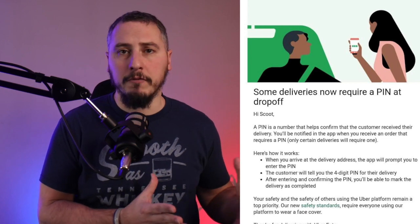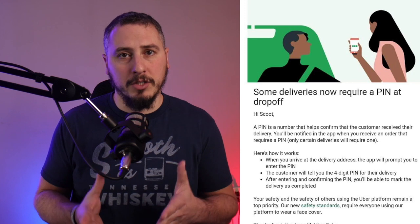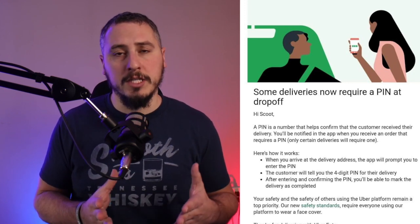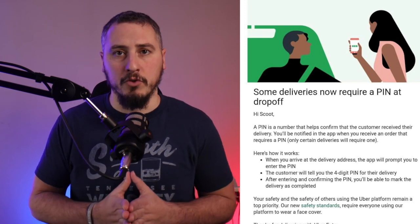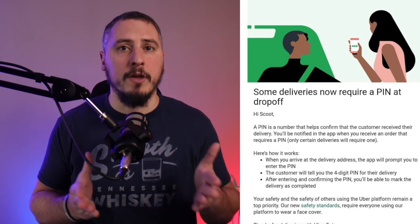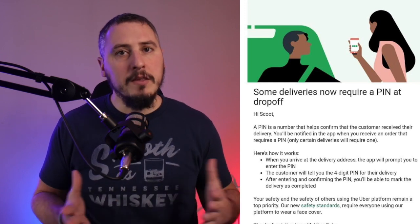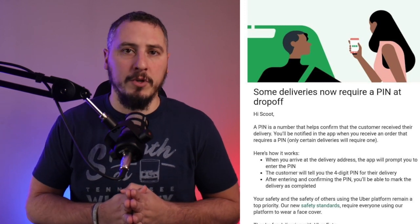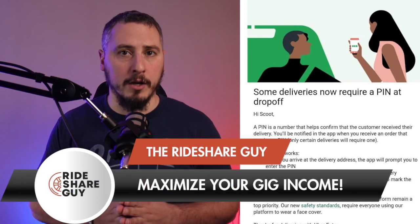Only certain deliveries will require one, so this could be just them testing this out for the future. They might be requiring this, or as I mentioned, using it to stop false complaints — so anybody who said they didn't receive their food, they might be using pin verification to confirm delivery. The details are still pretty vague, and it might just be something they're doing for alcohol delivery with Drizzly, which they just acquired.